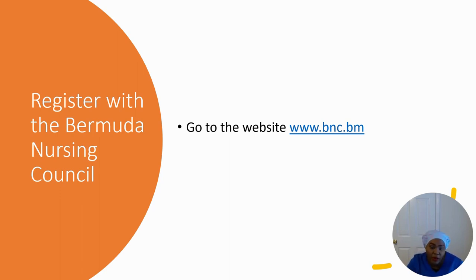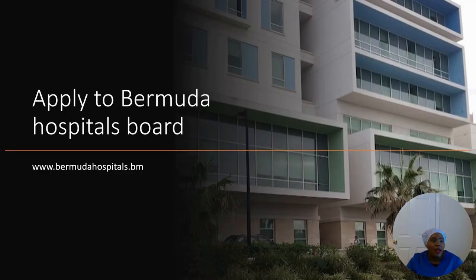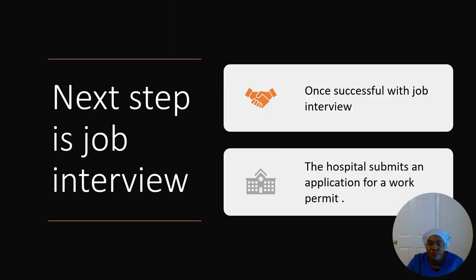You don't have to wait before applying on the hospital's website. There's only one hospital health system — one medical hospital and one mental health hospital. Go to www.bermudahospitalsboard.bm, apply as a registered nurse, fill out the information, upload your CV, your references, all of that, and then wait for a response.